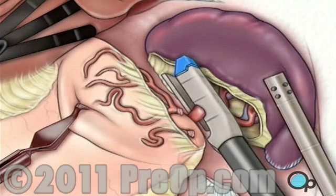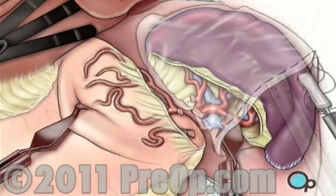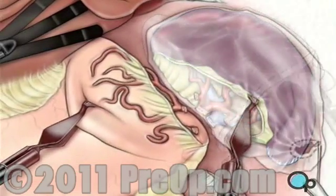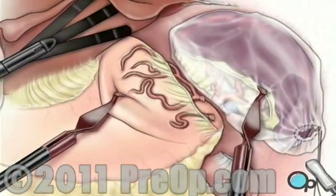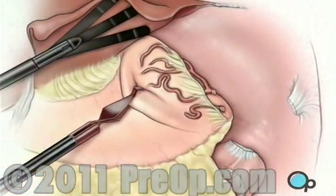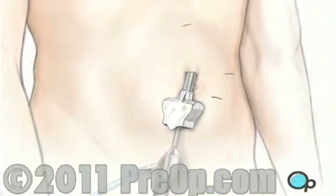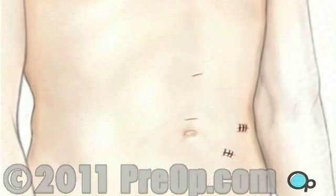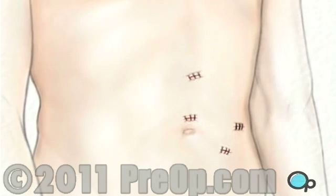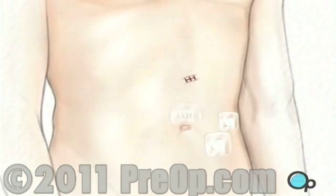The main vessels that supply blood to the spleen — the splenic artery and the splenic vein — are closed off and cut. Finally, the spleen is maneuvered into a special retrieval bag, where it is broken into smaller pieces and removed through one of the laparoscopic working ports. All of the instruments are withdrawn, the carbon dioxide is allowed to escape, and the skin is closed with sutures or staples. Finally, sterile dressings are applied.